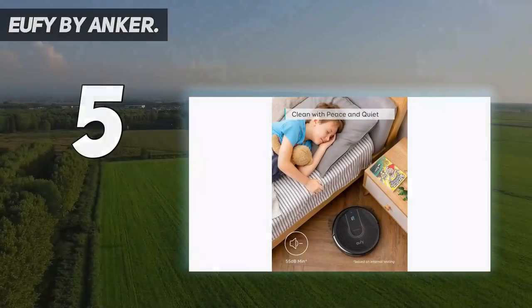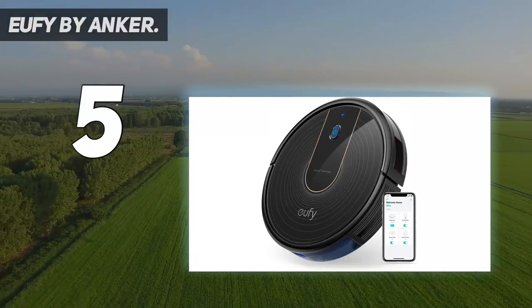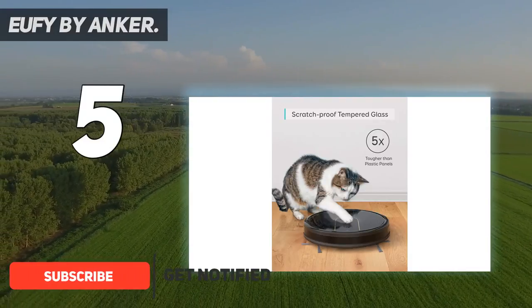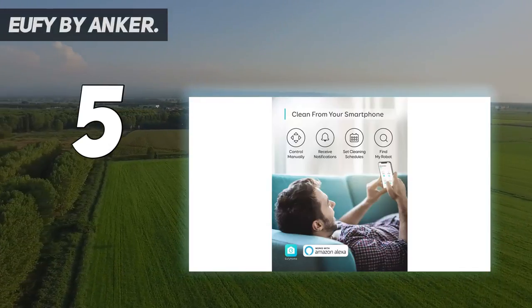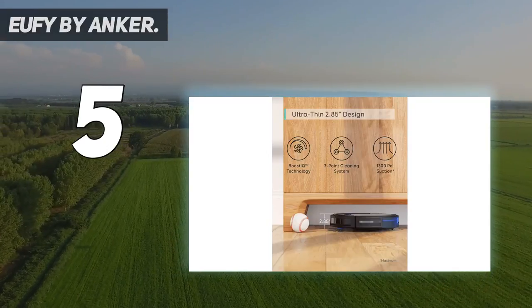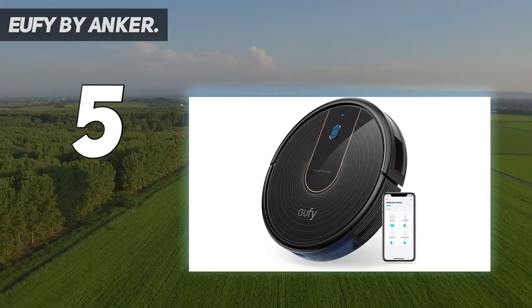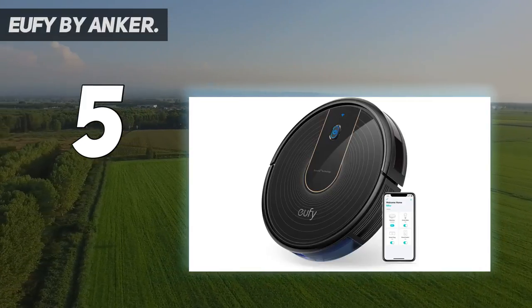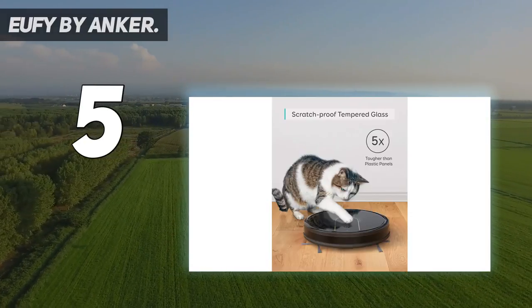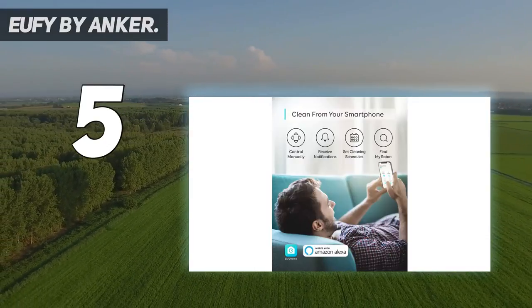Starting at number 5: Eufy by Anker. Fans of the Eufy Boost IQ RoboVac 15C appreciate its affordable price tag, complete with a generous array of features. This robot vacuum is Wi-Fi enabled and works with Alexa and Google Assistant for voice control. It's also on the quieter side with a noise level of roughly 55 decibels. You can customize each cleaning session by selecting any of the four available cleaning modes. The expected runtime is approximately 100 minutes on standard mode and up to 40 minutes on maximum mode.